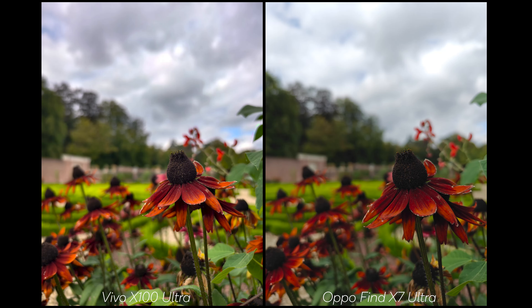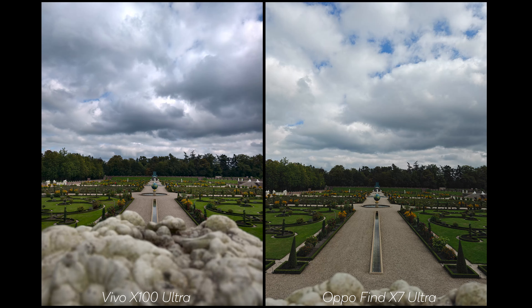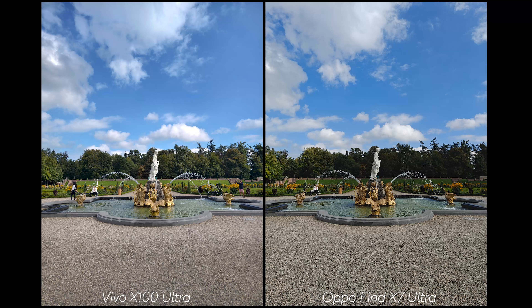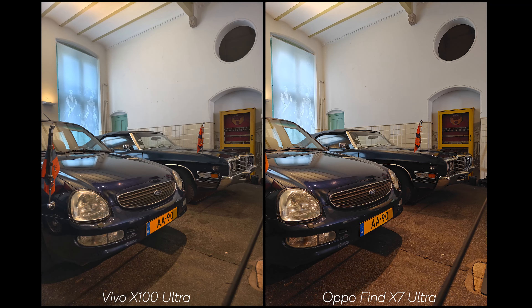Looking at a flower shot, both are again very comparable. In general, with the main sensor, the OPPO has more sharpening without going overboard, though sometimes it feels a little too much, along with a slight bit more contrast and saturation. In some shots, the OPPO has quite a bit more saturation. In terms of the main sensor, both are stellar, but preference definitely comes into play.